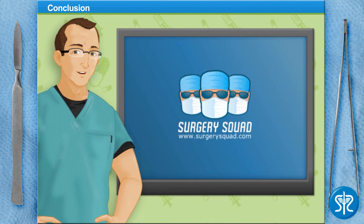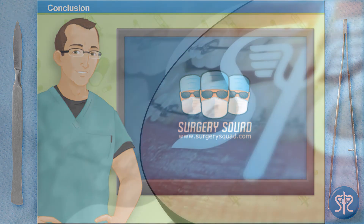And that's laser hair removal. I couldn't have done it better myself. Why not try your skills in another surgery here on SurgerySquad.com? Check out our other videos on SurgerySquad.com.